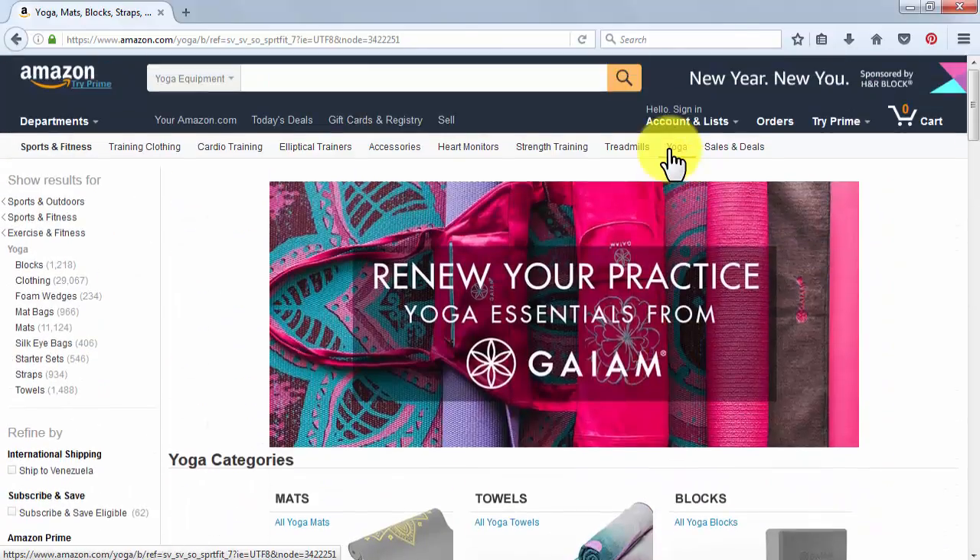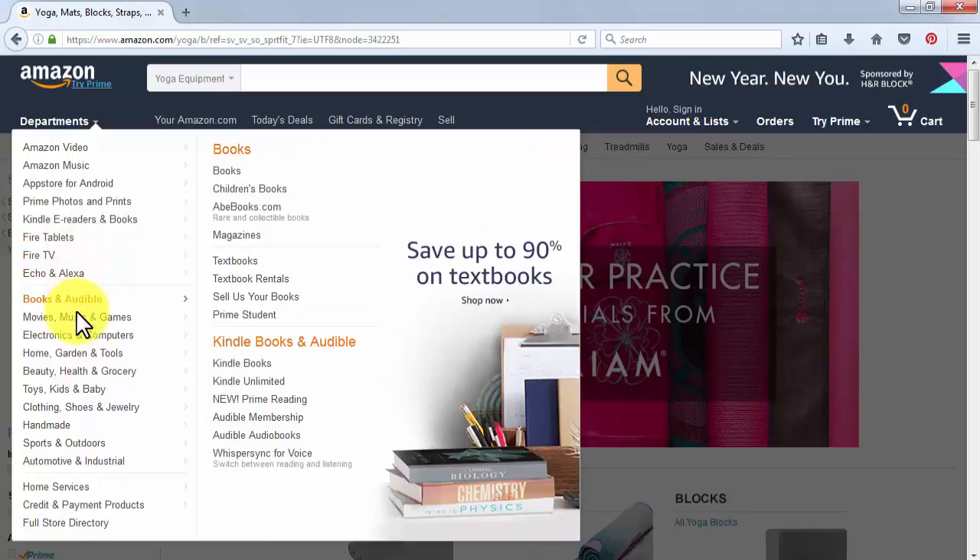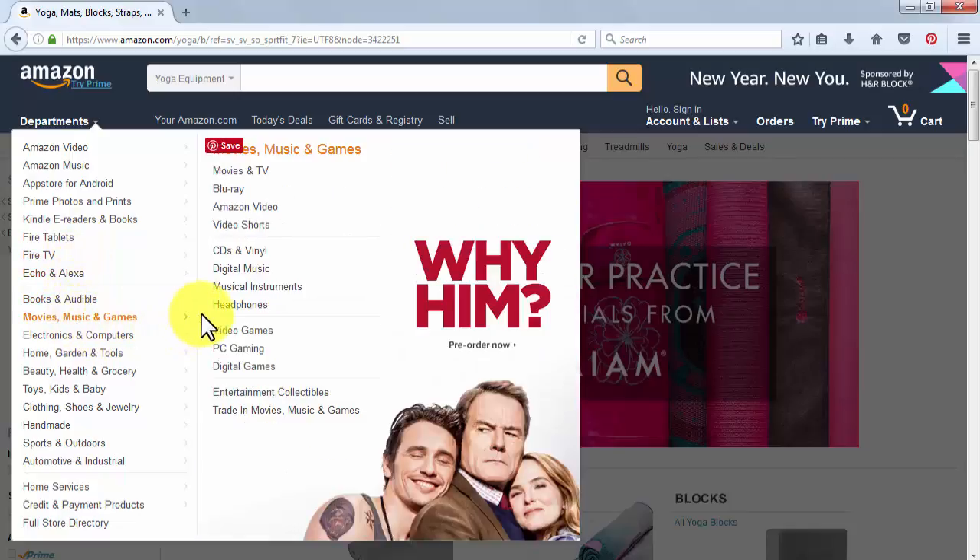Also, consider picking a niche that you'll enjoy promoting. That will make your affiliate site much more authoritative, which in turn will make it more appealing to your visitors.